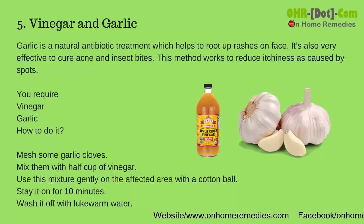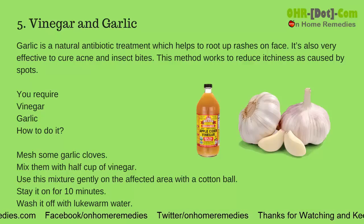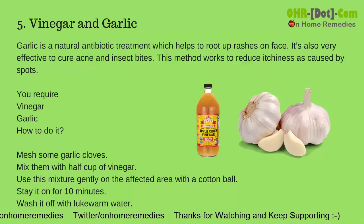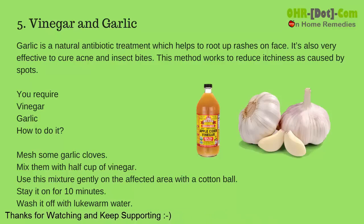How to Do It: Mash some garlic cloves and mix them with half a cup of vinegar. Use this mixture gently on the affected area with a cotton ball. Leave it on for 10 minutes, then wash it off with lukewarm water. Thanks for watching and keep supporting.